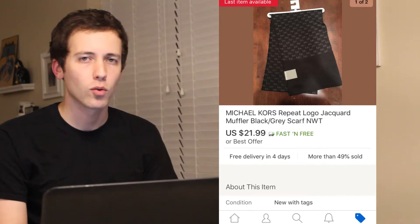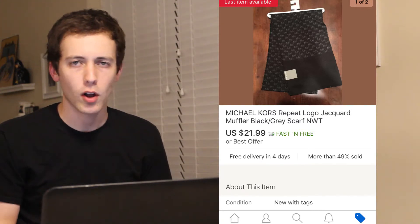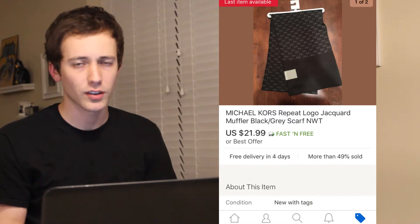The fourth item to sell was this Michael Kors scarf. This cost me $12.90, the shipping was also $3.18, which left me with a profit of $2.60.